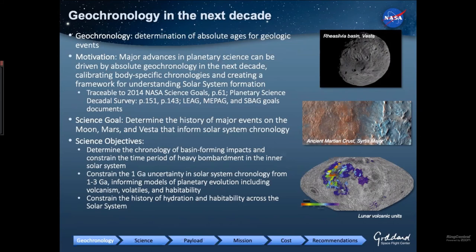The specific science objectives we chose: first, determine the chronology of basin-forming impacts and constrain the time period of heavy bombardment across the inner solar system. Second, constrain the uncertainty in solar system chronology in the middle age between one and three billion years — this is when we don't have radiometric absolute age tie points on the moon, and when sliding ages around really gives very different models of planetary evolution for places like Mars. Third, constrain the history of hydration and habitability across the solar system — when was Mars habitable, and when was that in relationship to the Earth and to materials being shifted between reservoirs?